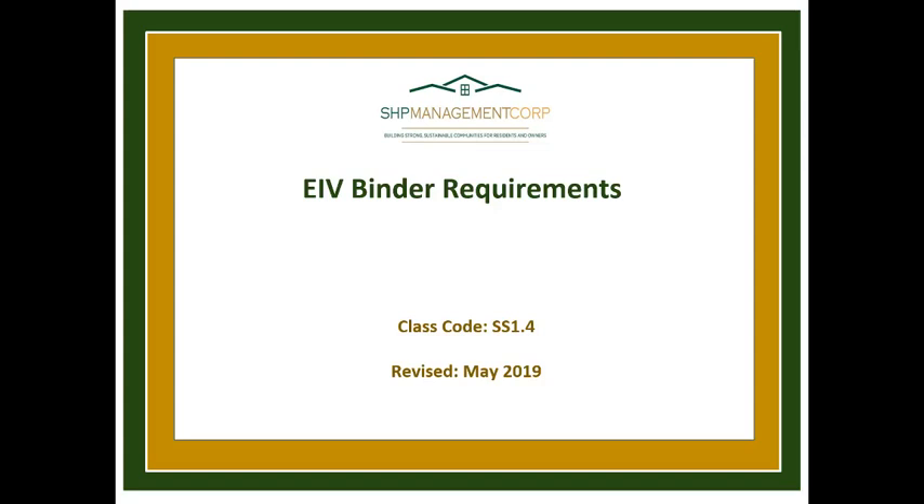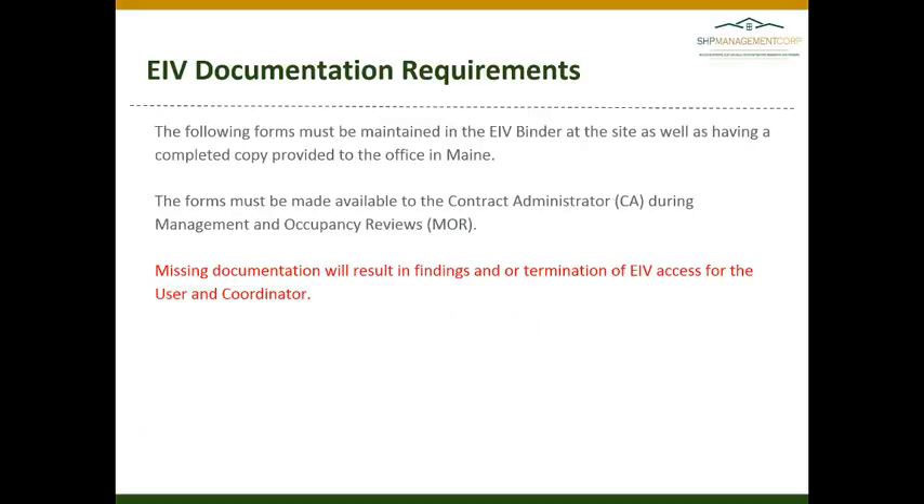EIV Binder Requirements, Class Code SS 1.4, revised May 2019. There are documents that are required to be maintained in your EIV binder on site, as well as having copies provided to the office in Maine.